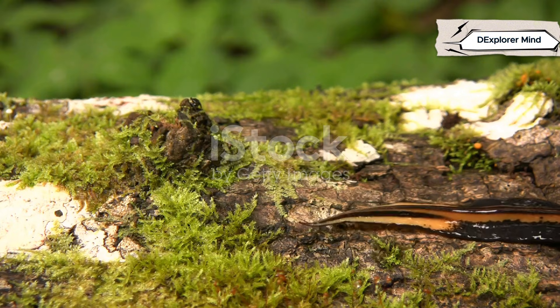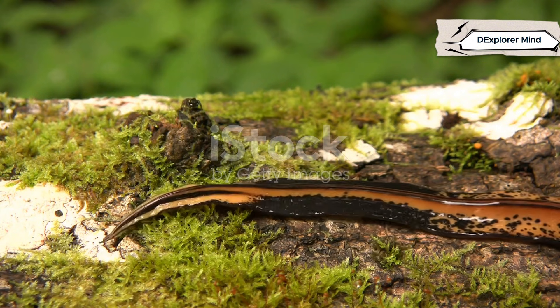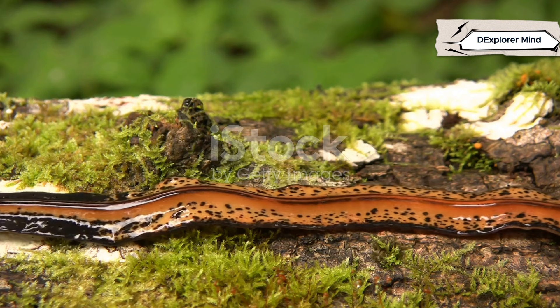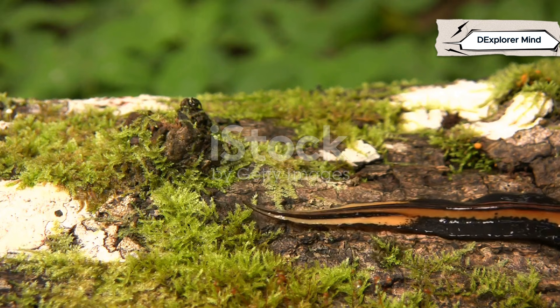Lift a mossy log and you might spot a salamander — sleek, shiny, and mysterious. Its skin glistens with moisture, and it moves with a quiet grace, almost as if it's a creature from another time. Salamanders are masters of hiding, blending perfectly into their damp, leafy world.